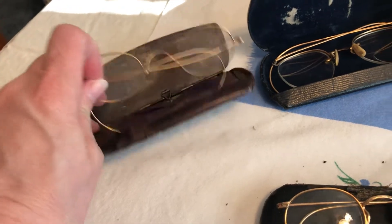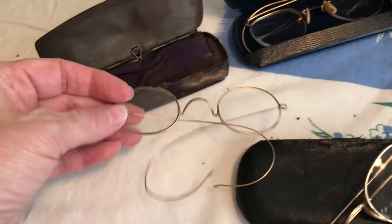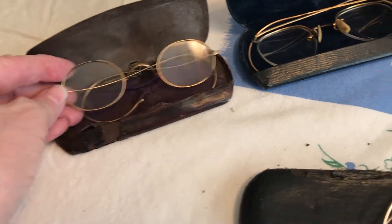I found these vintage glasses. I did not even look at the time to see if they were gold. I have one pair of gold ones from a different sale, and these are gold filled. I think these are probably from the 1920s. These ones here might be a little bit older — those are the ones I think are the oldest.